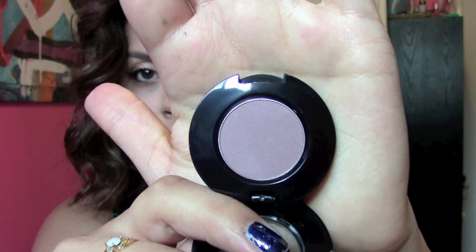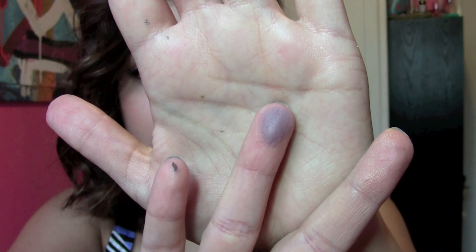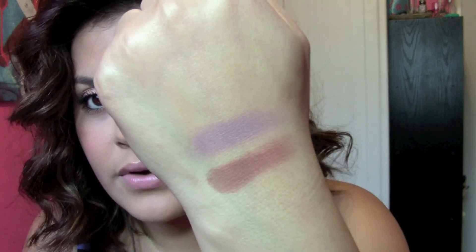Her eyeshadows are cruelty free, which is always a plus. The next one I got is called Unexpected. It's like a dusty plum color — actually more like a grayish plum, or a dusty mauve. Really, really pretty. Love that.